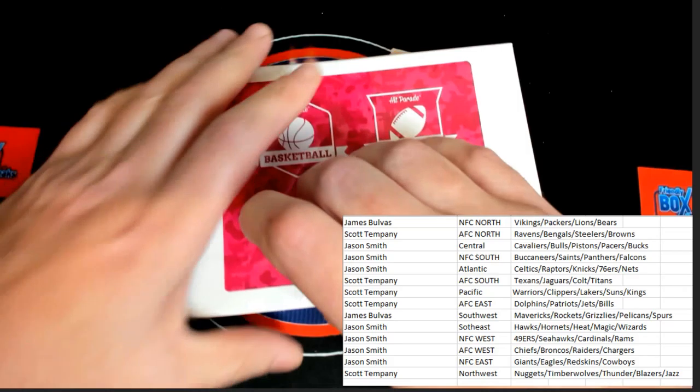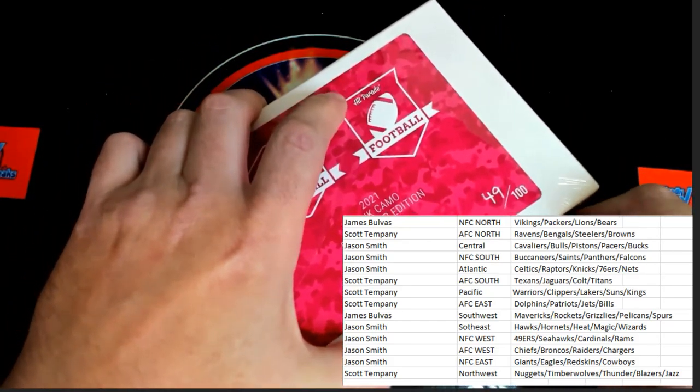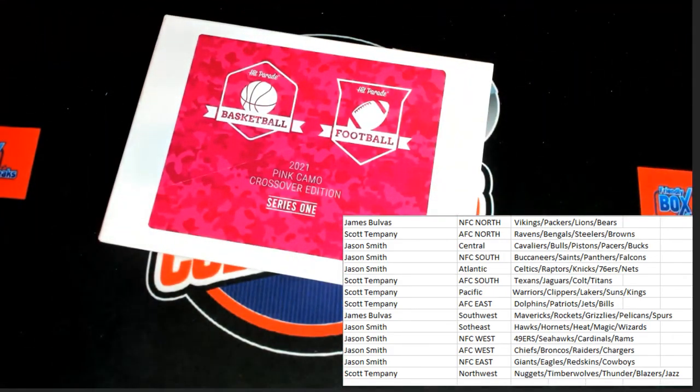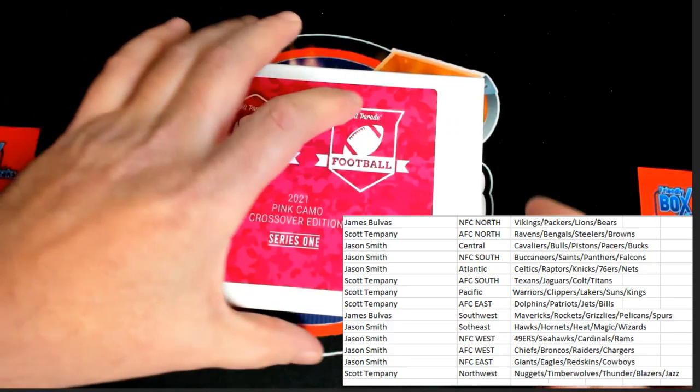Seal has been sliced. Last opportunity before the box top comes off if you want to do any trades. The box is undressed, it's ready to go. No trade talks. Let's do it. Here we go.